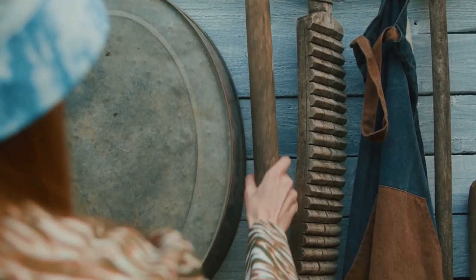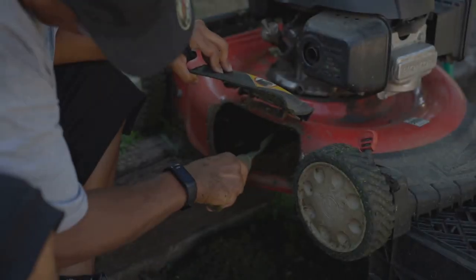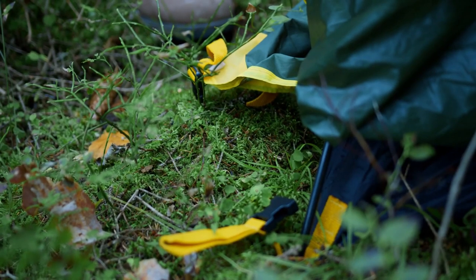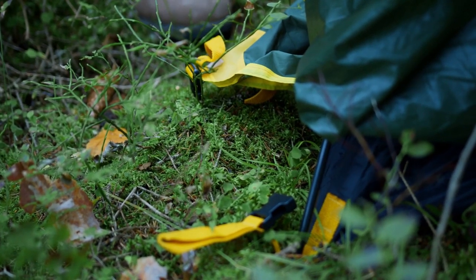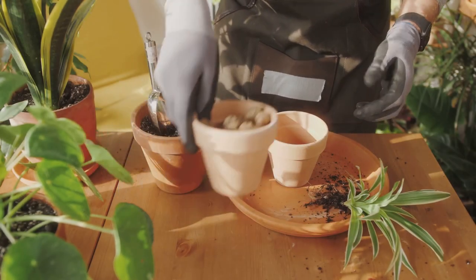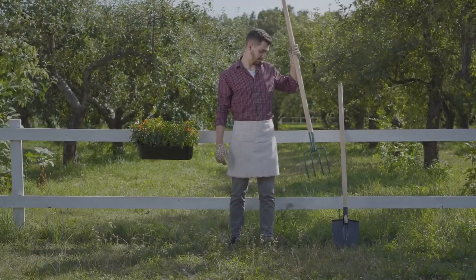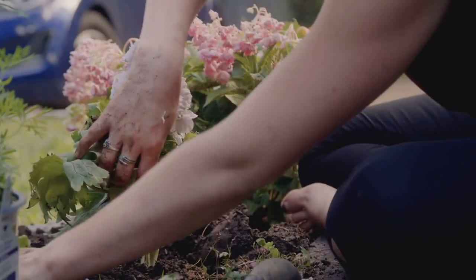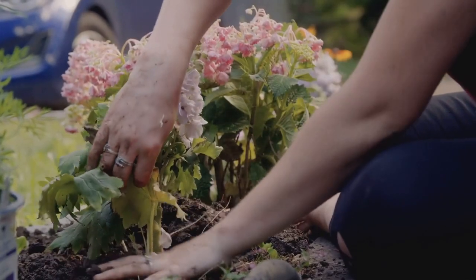Let's not forget our trusty gardening tools. Neglecting tools leads to inefficient work and frustration. Clean tools after each use, sharpen blades, and oil wooden handles. Store tools in a dry place to prevent rust. Well-maintained tools reward us with years of faithful service — treat your tools with care, reflecting your love and dedication to your garden.